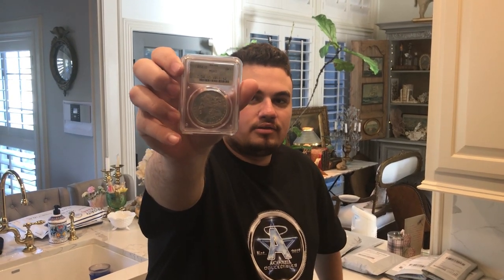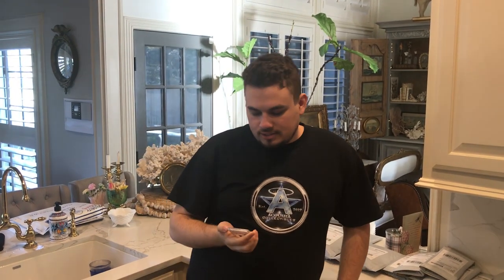So this right here is an 1884 Morgan Dollar, graded MS65 by PCGS. And what you can tell from this holder already is that it is a doily. The backstory on this coin is that we got this coin at U.S. Coin & Jewelry yesterday.